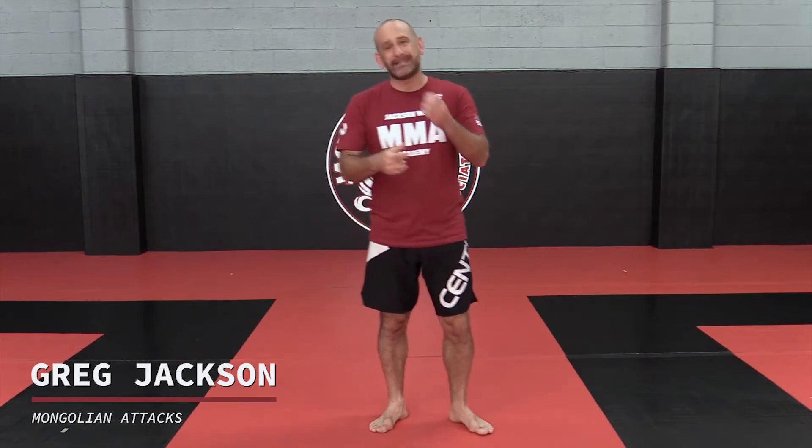Hey guys, Greg Jackson here. We are going to be doing a concept we like to call the Mongolian attack. This is named after the armies of Genghis Khan and subsequent Khans, who had a very nifty trick among their many, many strategical strengths.